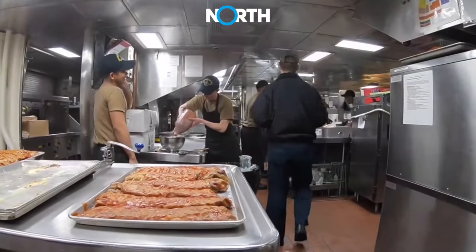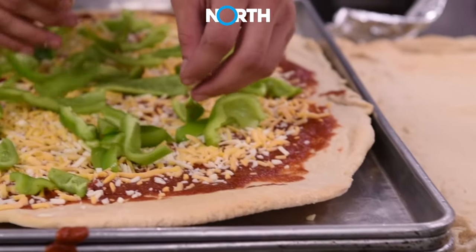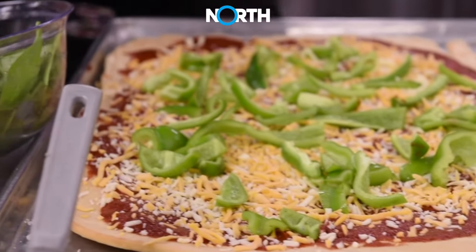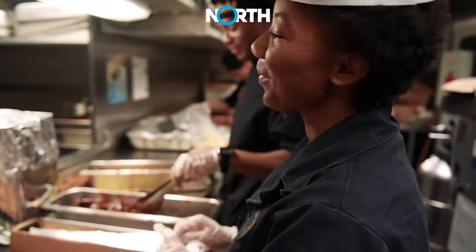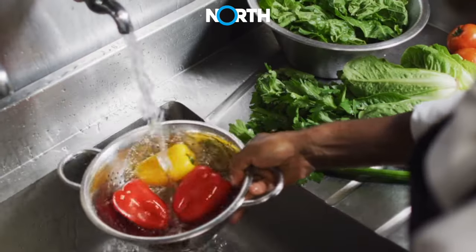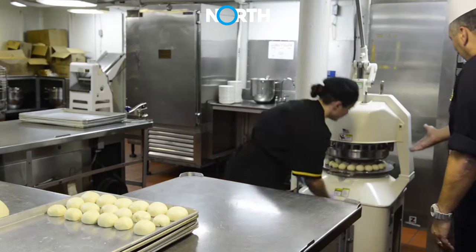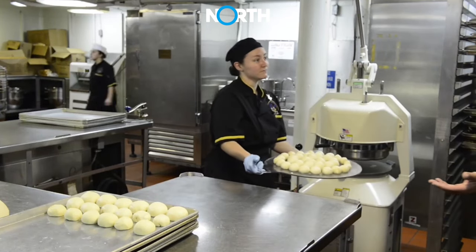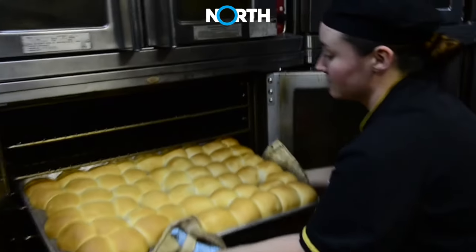In the afternoon, the main galley becomes the center of activity as the crew and cooks begin food preparation. The kitchen team starts by cutting, washing, and organizing ingredients. Some dishes require specialized cooking equipment, and careful timing is usually observed to ensure that dishes are ready when it's time to eat.